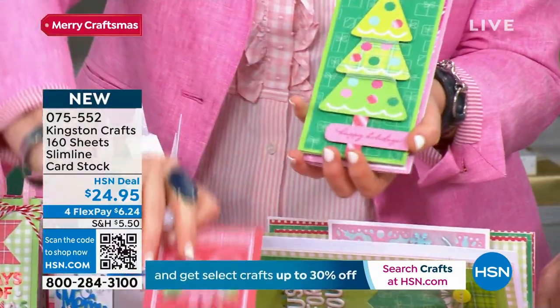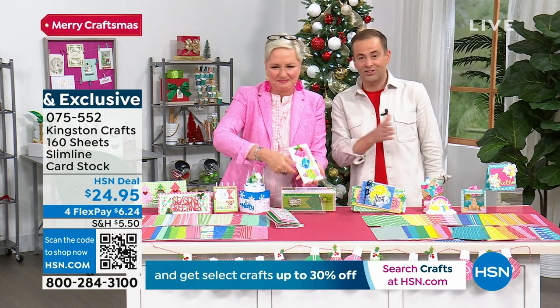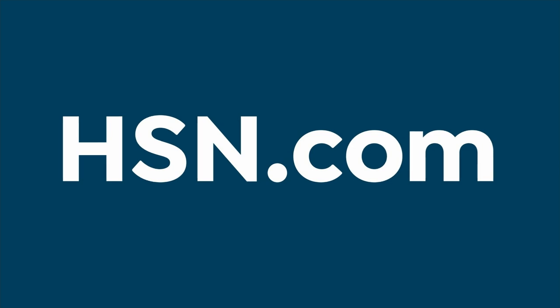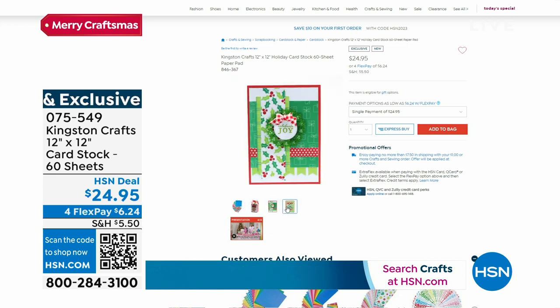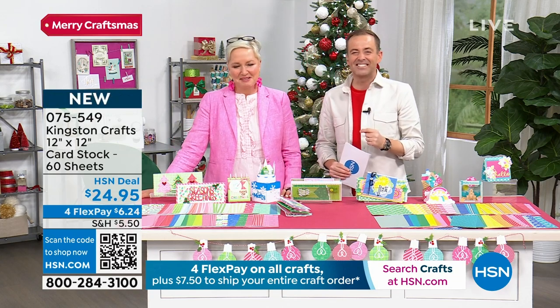You can choose between holiday and everyday. $24.95 — a lot of people are getting both. You just don't get that price, especially with the shipping because paper is heavy. Today is the day to stock up. Get it while the shipping is so good. The 12 by 12 cardstock comes in 60 sheets, double-sided, for big projects, multiple cards, and scrapbook layouts. Such high quality — get them today. It's $5.50 shipping on any other day. Stock up on the paper now. Free shipping and handling when you spend $7.50 all day long. Search Kingston Crafts on HSN.com to see all the things that Beth is bringing us.